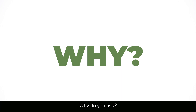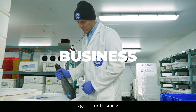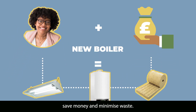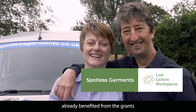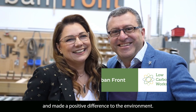Why, do you ask? Because what's good for the planet is good for business. So if you're planning on investing in a project which will cut carbon emissions, save money and minimise waste, Low Carbon Workspaces is here to help. Just look at some of the businesses who have already benefited from the grants and made a positive difference to the environment.